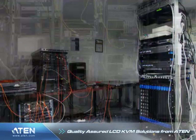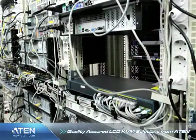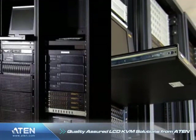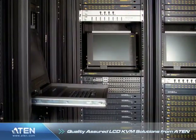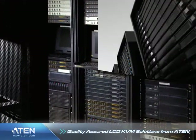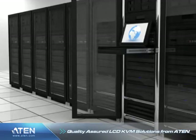Server rooms are often crowded with equipment taking up most of the available floor, shelf, and rack space. LCD KVM switch consoles perform a critical role in server rooms that have limited space by eliminating the use of separate consoles for each server and the space they would utilize. However, using a single console means that its quality can determine the performance and reliability of the entire rack.